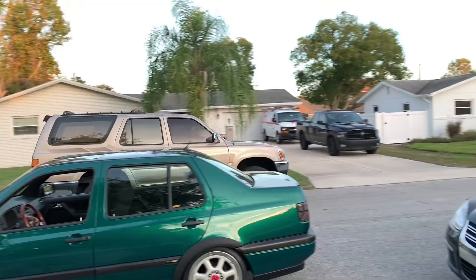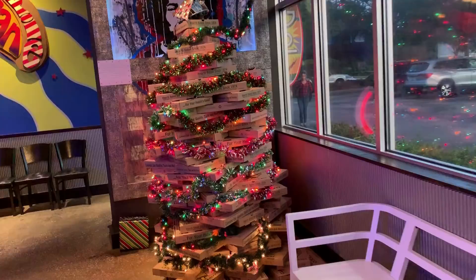Came to Mellow Mushroom — they have a pizza tree. Omar called ahead and told them we had a big group.